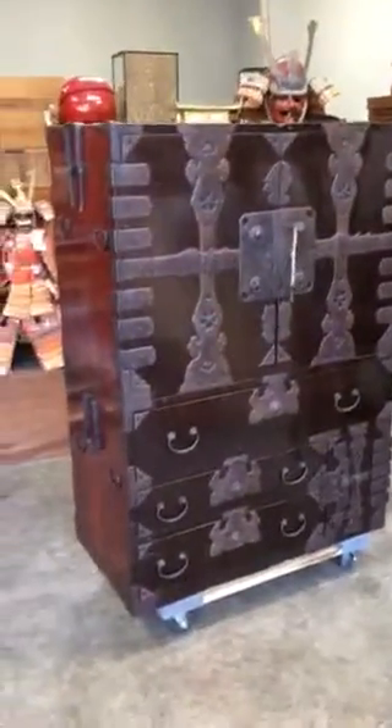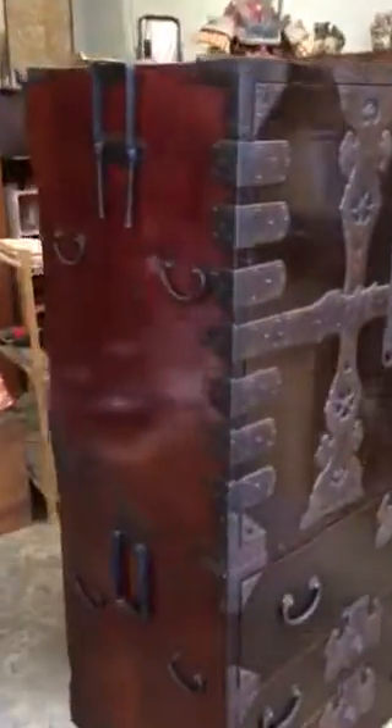We hope you enjoyed looking at this tansu. Please give us a thumbs up on Facebook, and we look forward to your next viewing of our videos. Thank you.